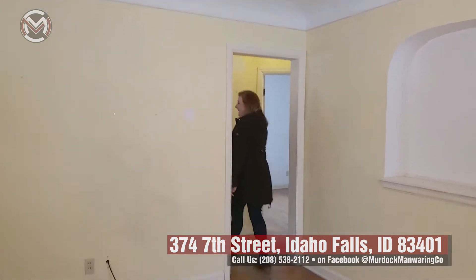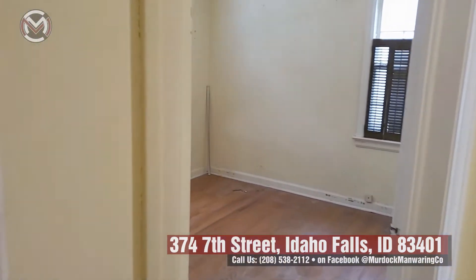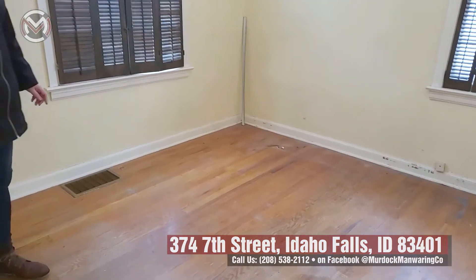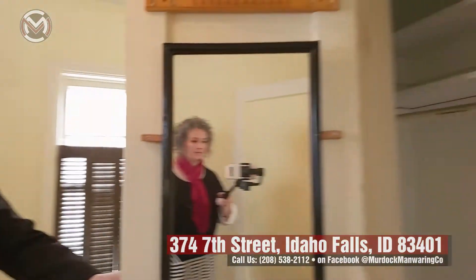Let's walk through into the bedrooms. Two bedrooms, one bathroom — all hardwood floors upstairs, ready to be refinished and loved. This bedroom has really nice wood floors. I love this light fixture — I would keep that, I just think it's darling. They've got a nice closet here too.